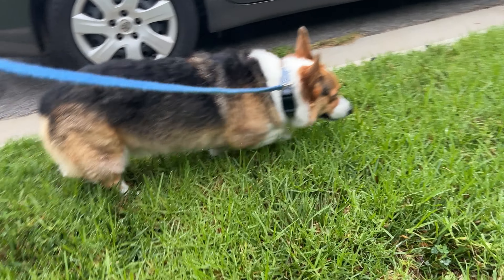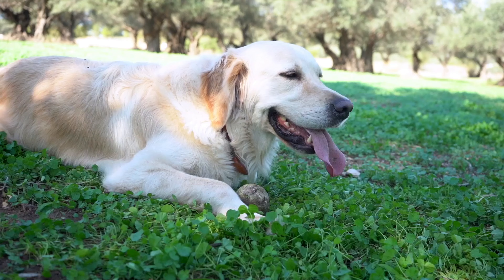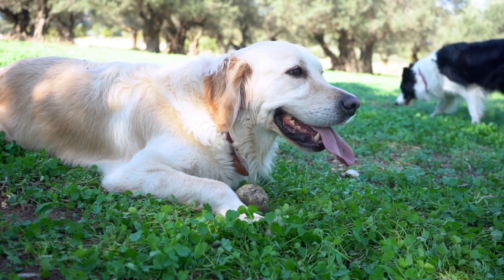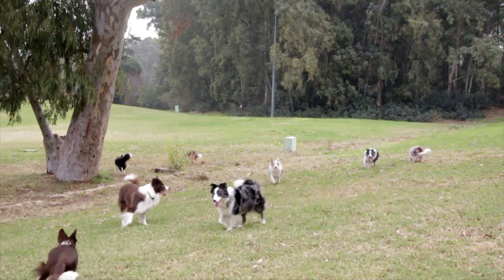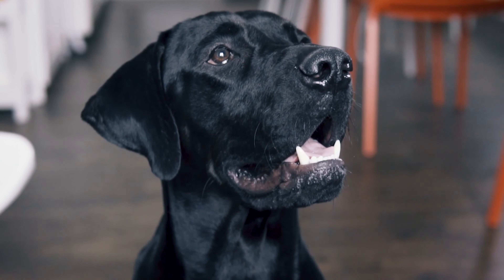Whether it's potty training kids or your furry friends, it's often a stressful and frustrating experience, especially for first-timers. Today, I'm here to guide you through the ins and outs of successful potty training specifically for your corgi puppy. These concepts and principles can translate to other breeds, so if you own another breed, don't click away. These tips can help you on your journey with your dog.